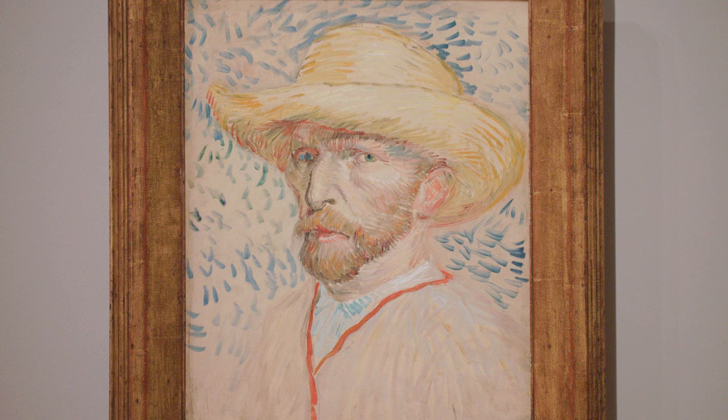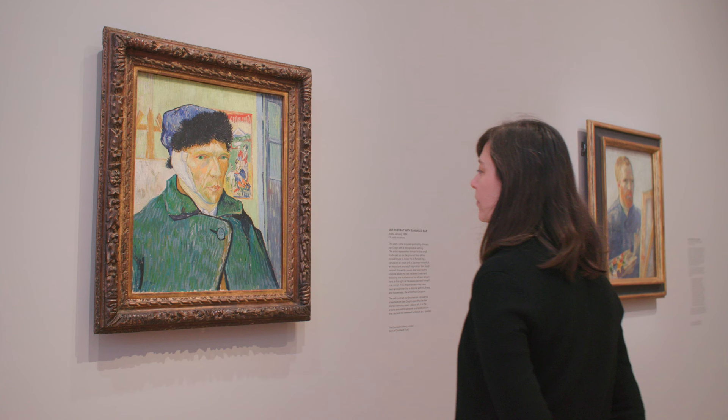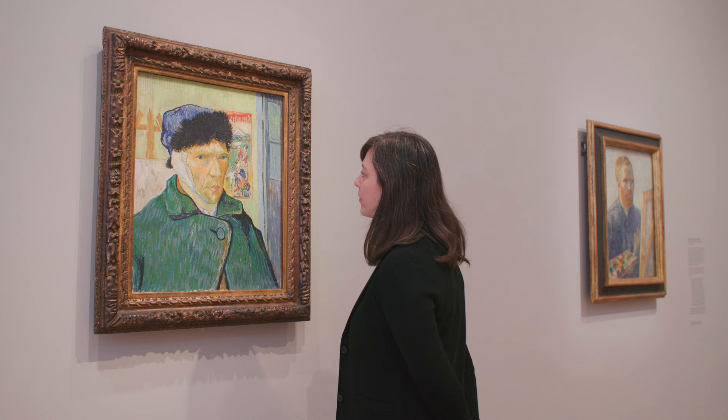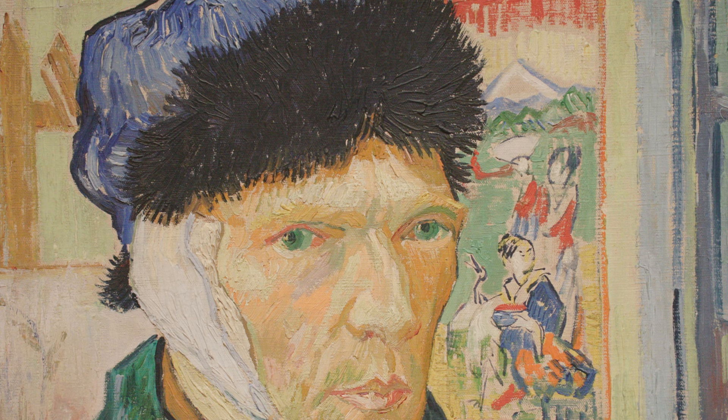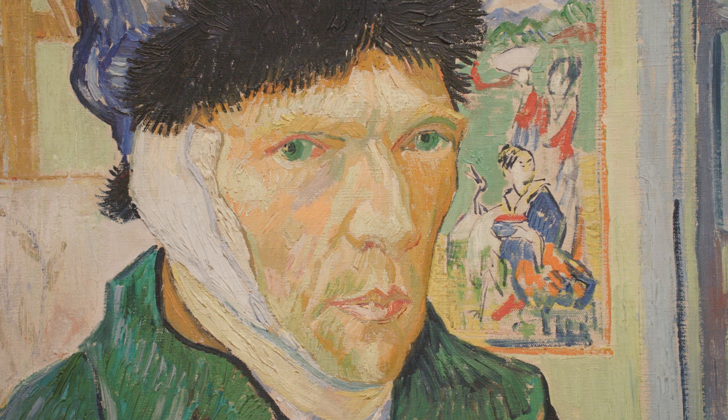Few artists represented themselves as often as Vincent Van Gogh. He painted himself 35 times in a very short period — the last four years of his life — and the exhibition brings together that range to look at how he used self-portraiture and how he evolved as an artist. The impetus for the exhibition was the Courtauld's own self-portrait with bandaged ear, one of the most iconic and beloved works in our collection. But we're so used to seeing it as an individual work that we thought it was important to look at it amongst its peers and bring together other works by the artist.